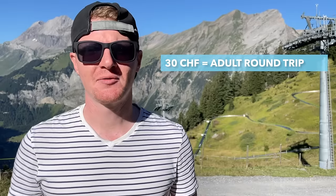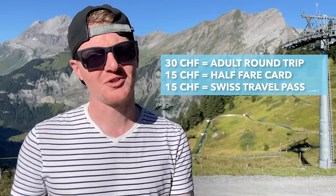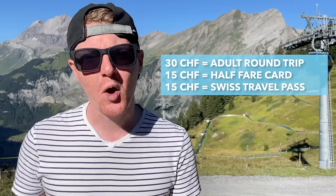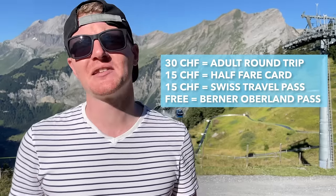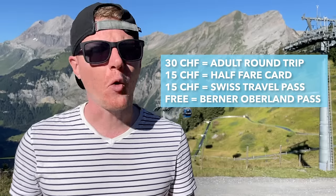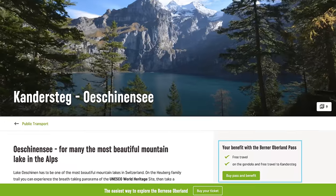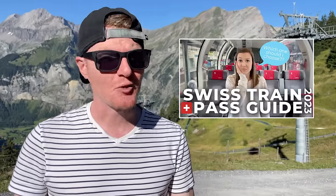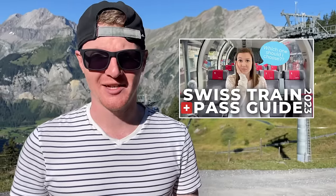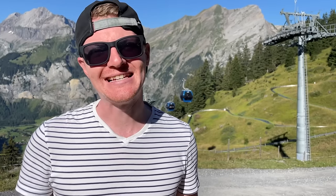A standard round-trip ticket for adults costs 30 Swiss francs. You get 50% off with a half-fare card or Swiss travel pass, but the ride is 100% covered by the Berner Oberland Regional Pass. And if you're planning on visiting as a day trip from Interlaken or another town in the Jungfrau region, the Berner Oberland Pass even includes completely free travel to and from Kandersteg. We talk a lot about the Berner Oberland Pass in our Ultimate Guide to Swiss Train Passes, so be sure to check that out — you can find links in the description below.